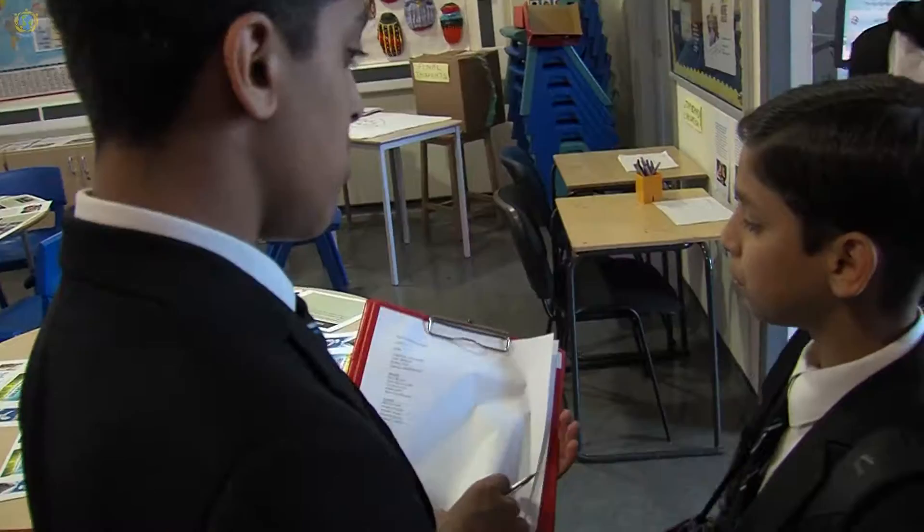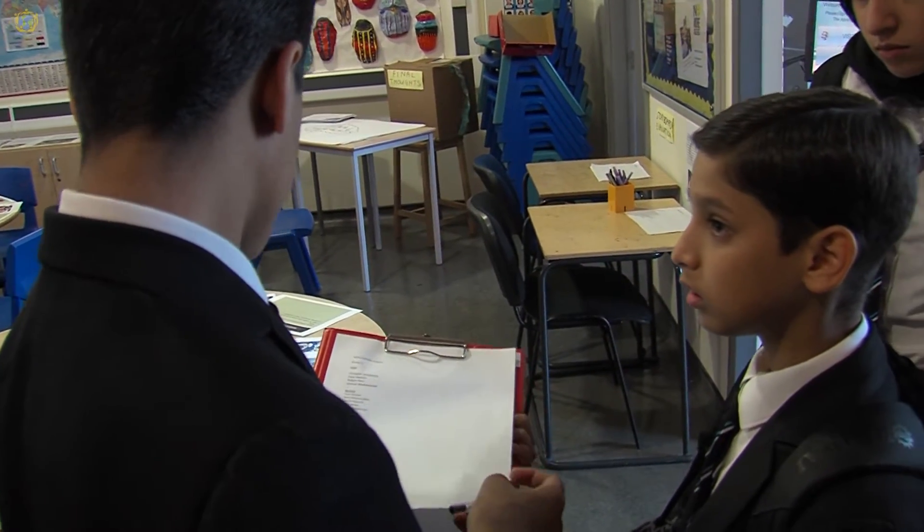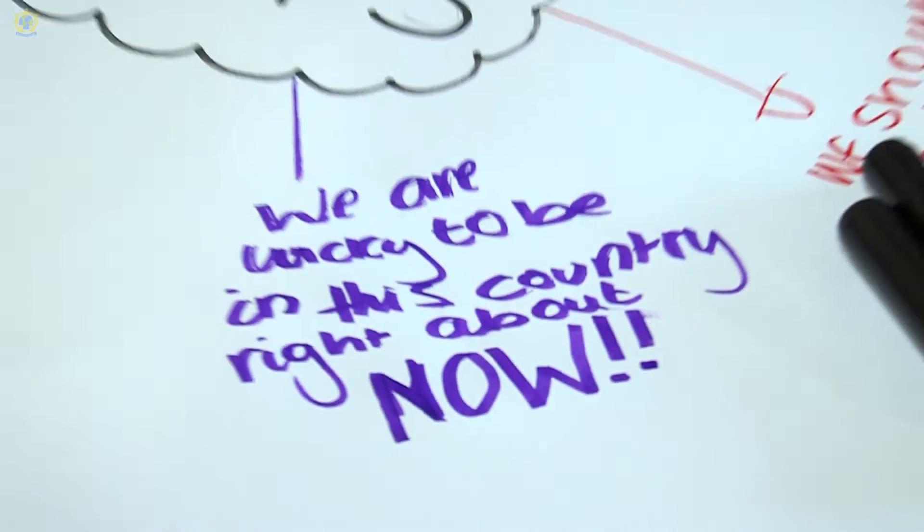A group from our class went to help out at the Syrian day, where we volunteered to organise children's activities and take part in Syrian traditional dance. We had access to community buildings and spaces.